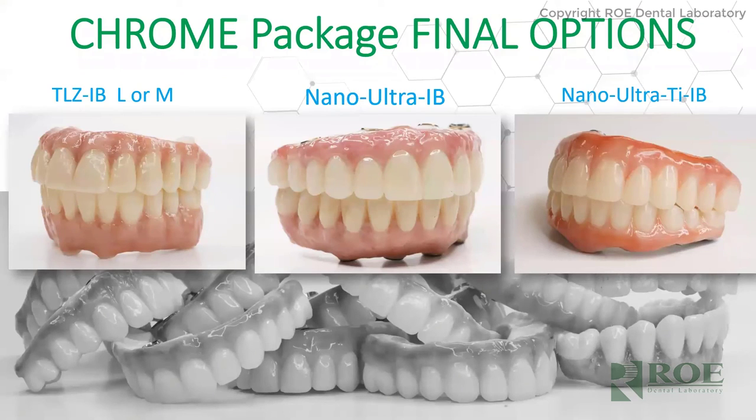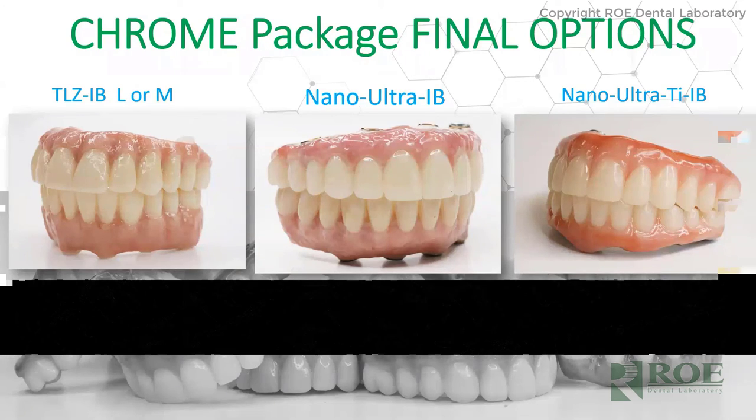In our Chrome package there are three main options for final restoration. Top left is the TLCIB — translucent zirconia — a full zirconia prosthetic stained with MEO. We've made thousands of these with a dedicated full arch team. The middle option is the Ultra Nano IB implant bridge on a Trilore bar — a composite Kevlar-like material. The right option is a titanium bar. Those are the three main options.